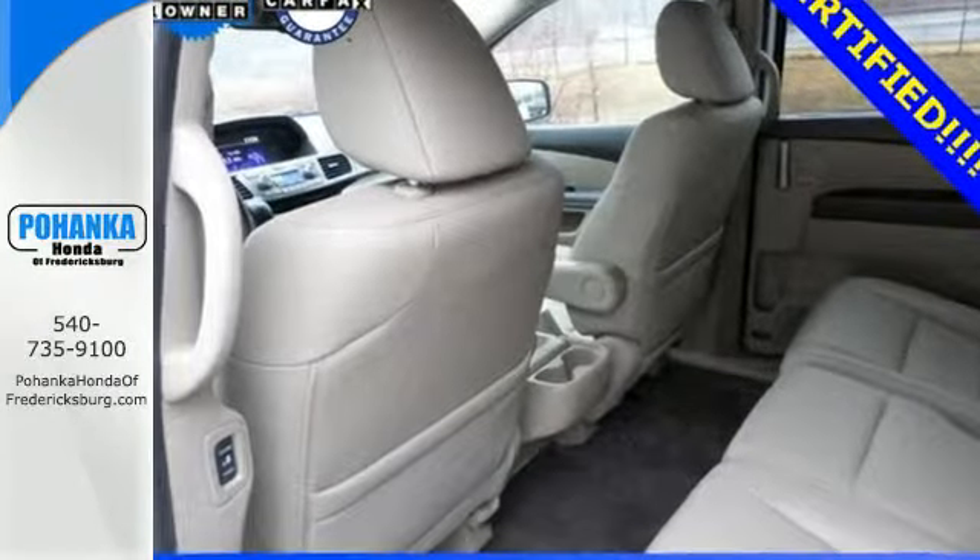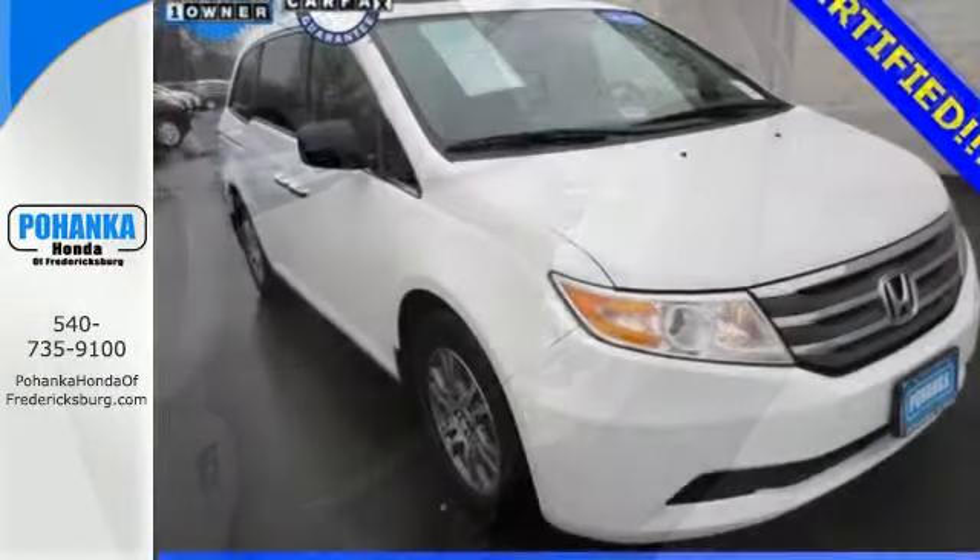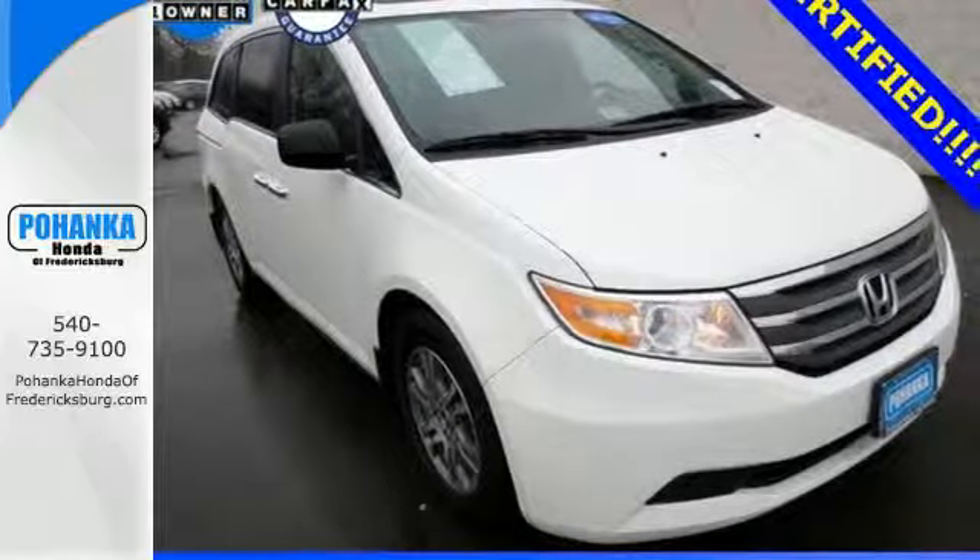Yeah, it's a minivan, but it sure looks like fun. Pep up your daily drive and take it home today.